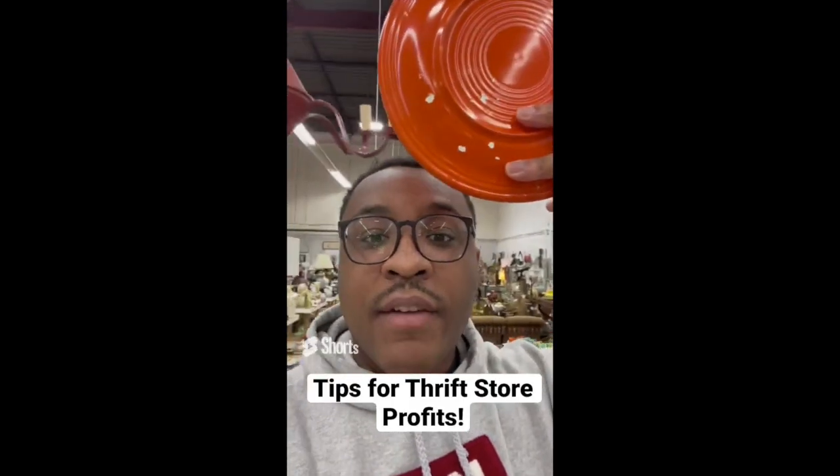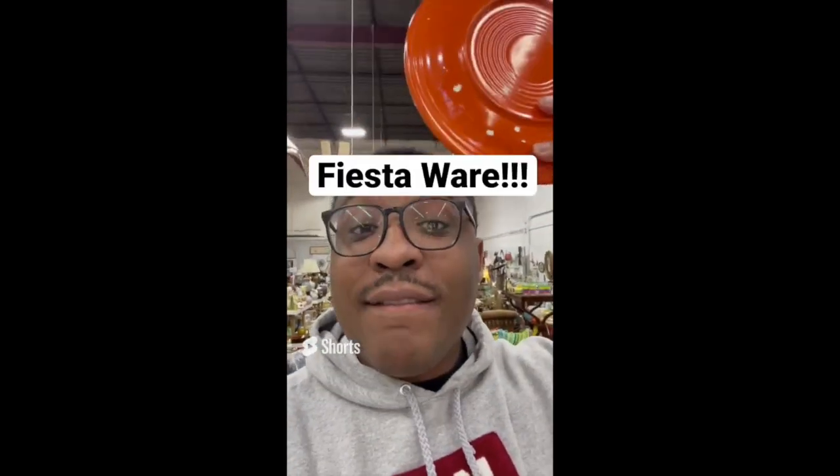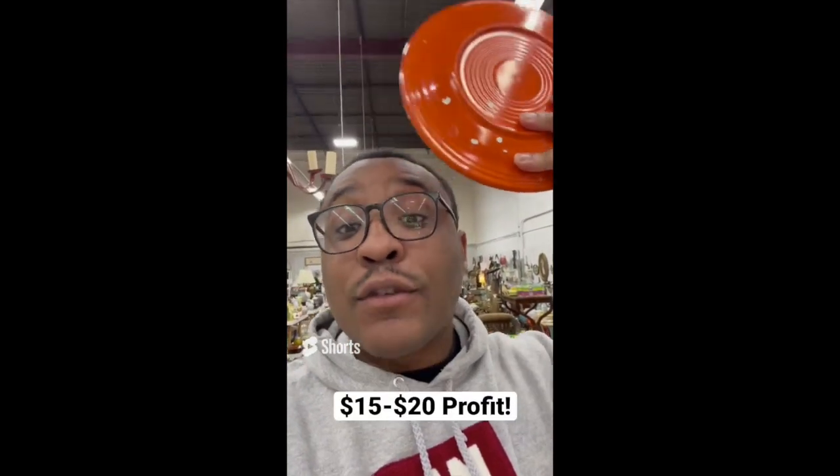Tips for making profit at the thrift store: if you find Fiesta Ware, specifically the platter, always buy it. This can sell for $20 a piece.